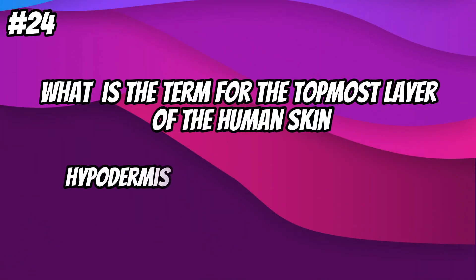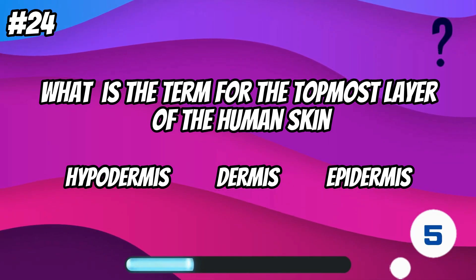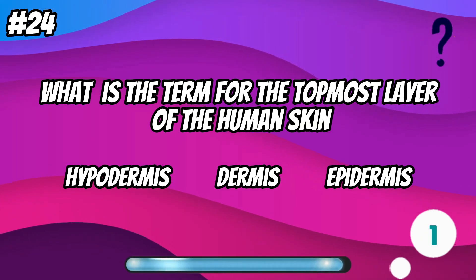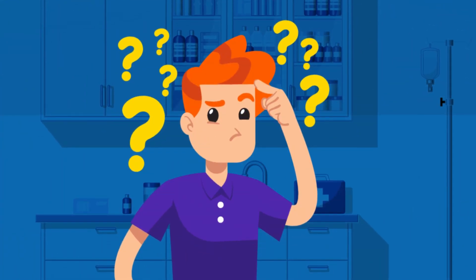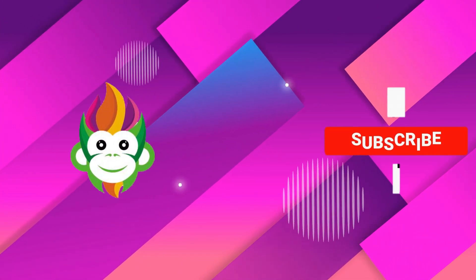What is the term for the topmost layer of the human skin? Epidermis. How many questions did you get? Let us know in the comment section below.